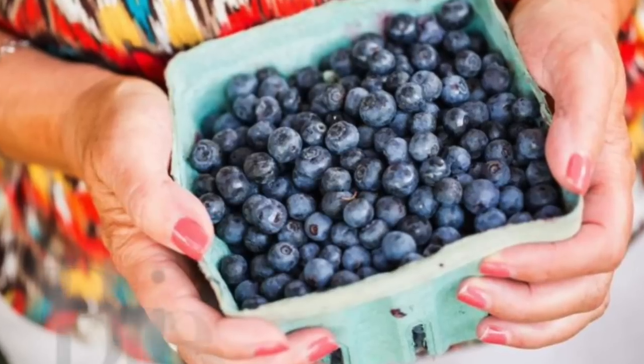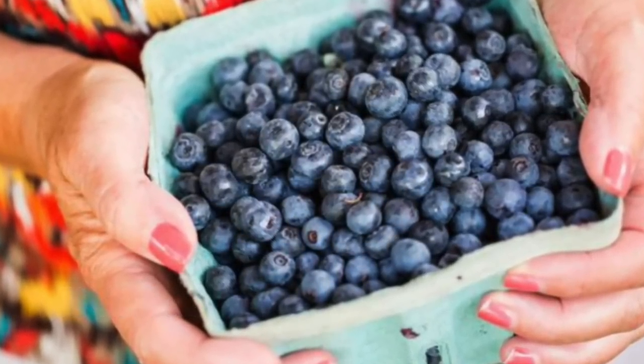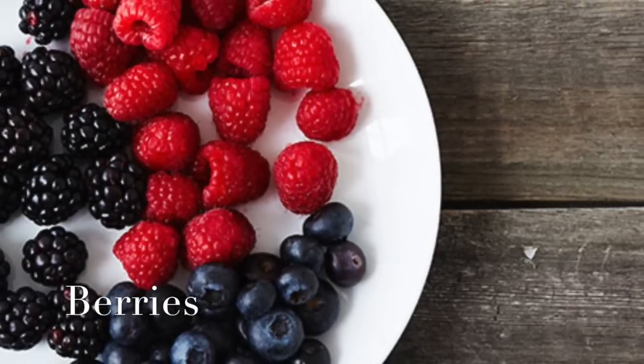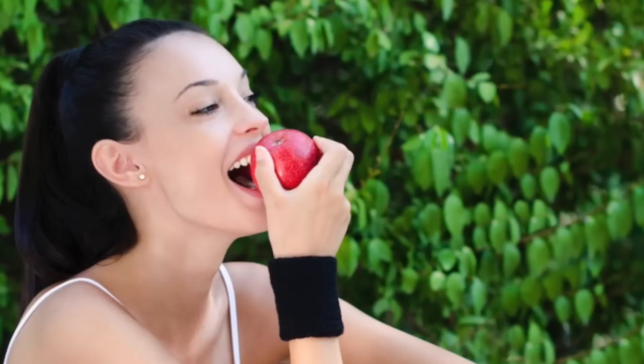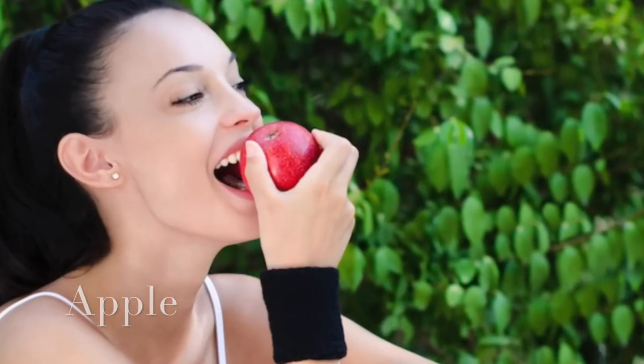Berries, especially strawberries and blueberries, have anti-inflammatory properties, so include them in your diet. Malic acid in apple neutralizes uric acid and thus provides relief to sufferers. You should consume one apple daily after a meal.